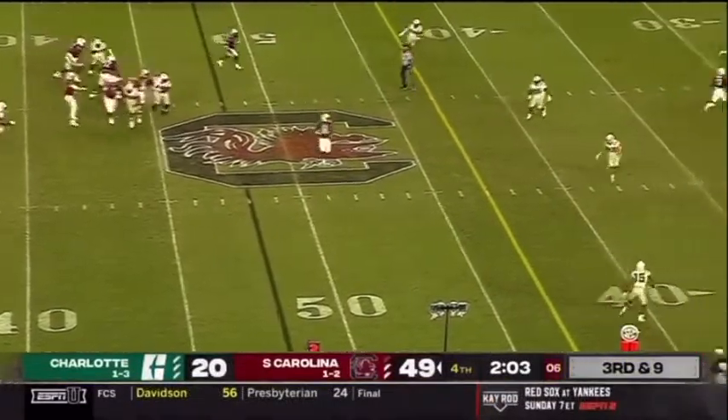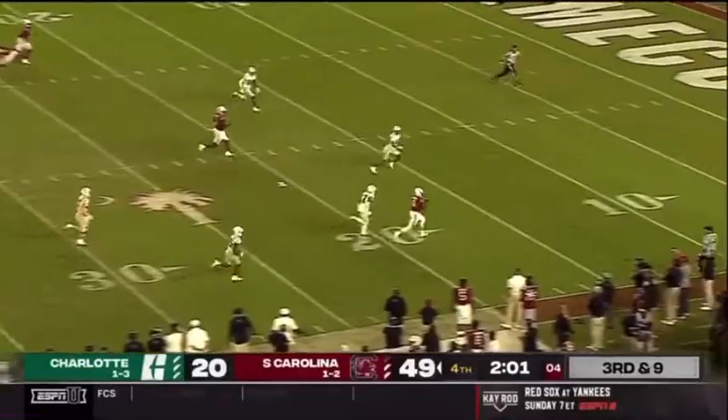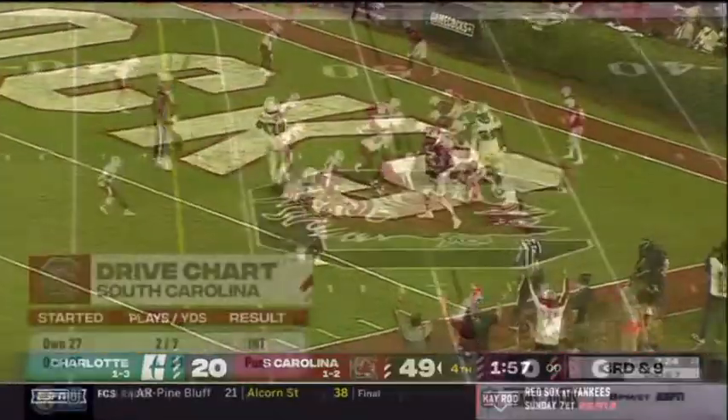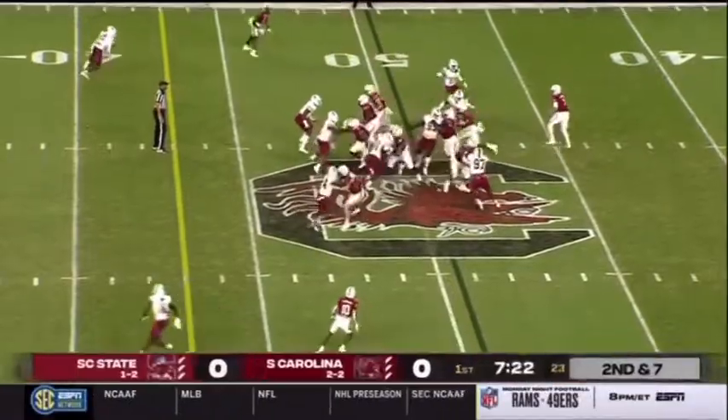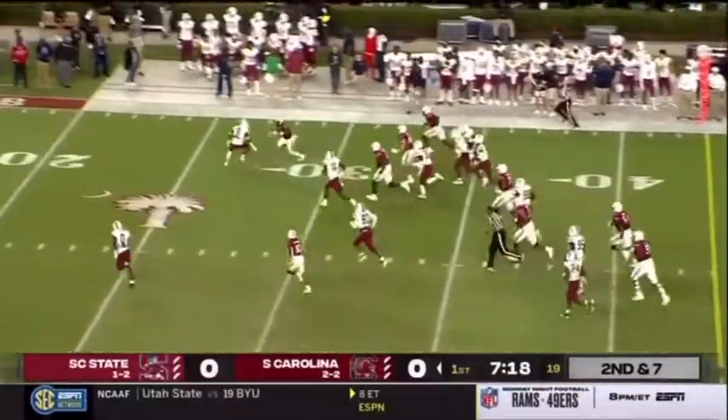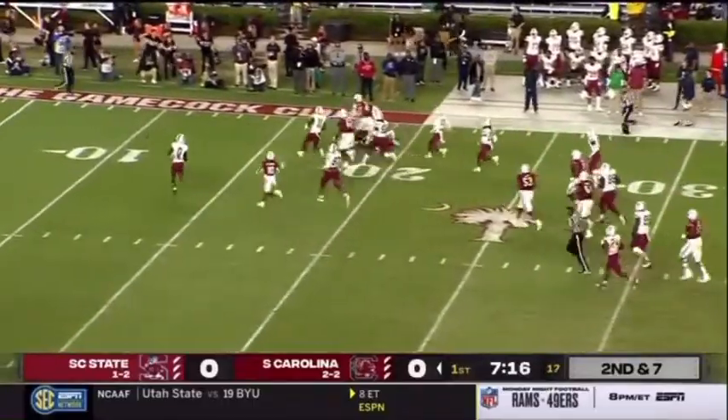Third down and nine, Luke Doty going to throw down the field — got a man, caught at the 20, 10, 5. They drug him down. Press wide receivers, corner blitz — Marshawn's got it, he opens up at the 40, 35, good move at the 30, 25, runs over a defender.